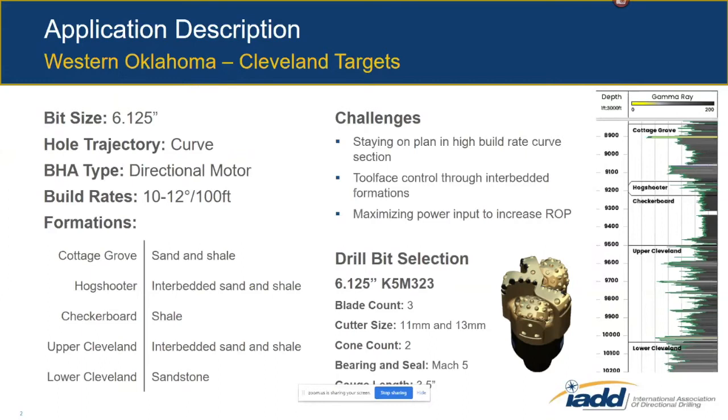What makes this section challenging is that we're dealing with really high build-up rates — 10 to 12 degrees per hundred feet. There's also torque control and our ability to stay on the well plan. On the right side of the screen there's a graph of the gamma ray from this section with the formation tops we drill through. Some sections are fairly ratty, and as we drill through harder and softer layers that affects the torque on the drill bit and therefore the tool face control the directional driller has.